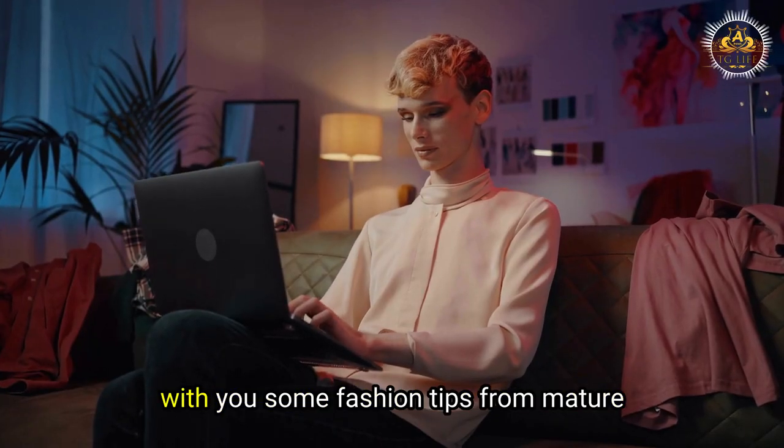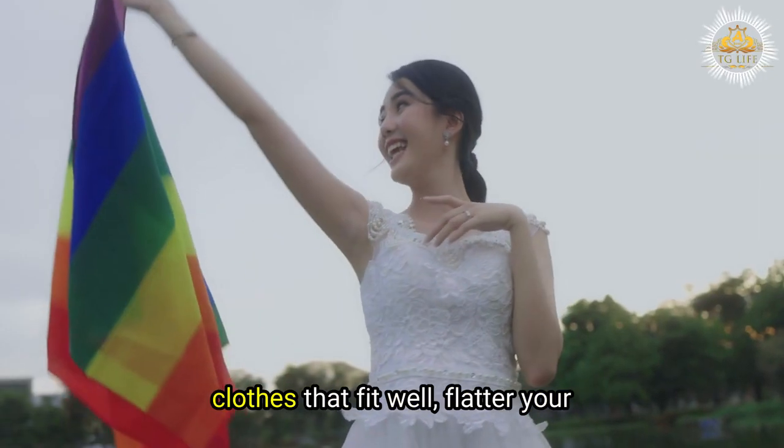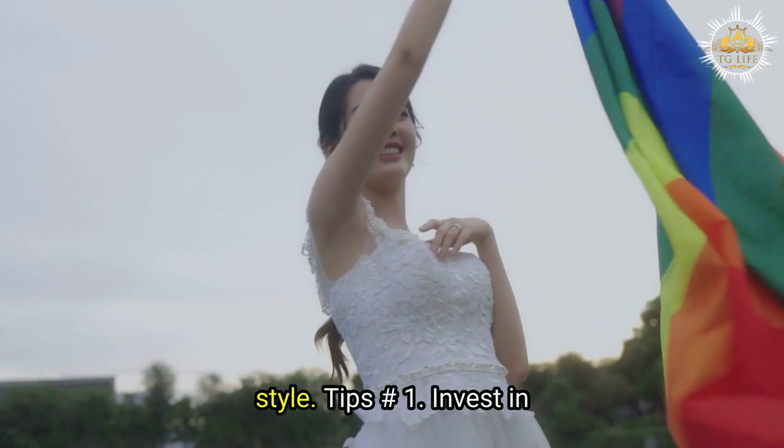In this video, we will share with you some fashion tips for mature cross-dressers that will help you find clothes that fit well, flatter your figure, and express your unique sense of style.